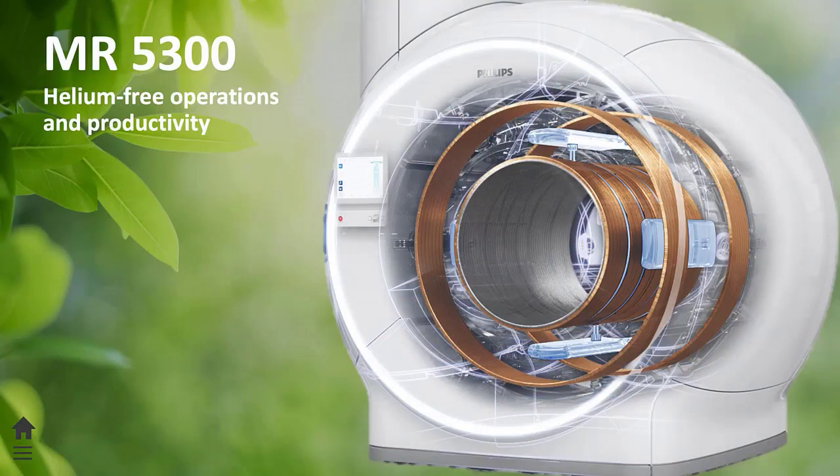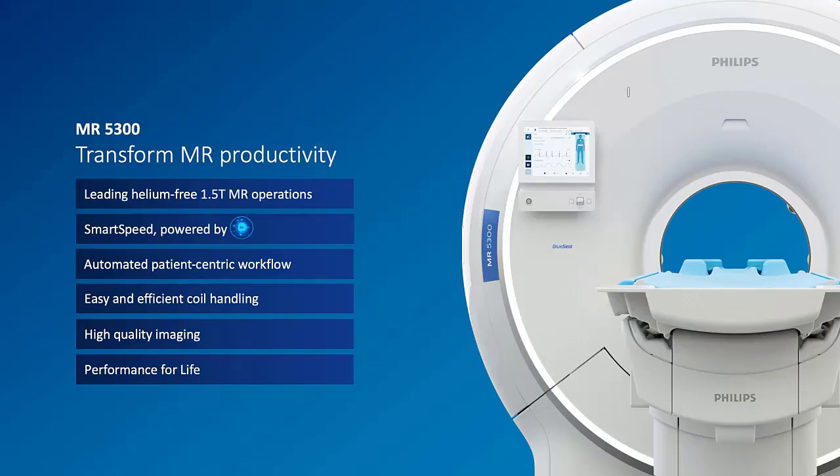There are two bullet points I would like you to remember at the end of the session about MR5000-300. One is the benefits of helium-free operations, and the second is how we are going to transform productivity on your daily operations using MR5000-300. There are six pillars we want to look at, going from the bottom to top, starting with the leading helium-free technology.